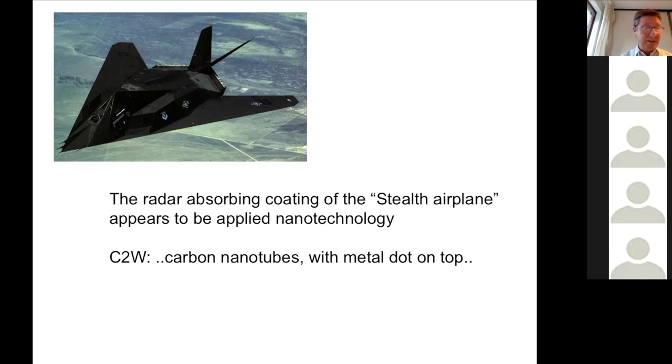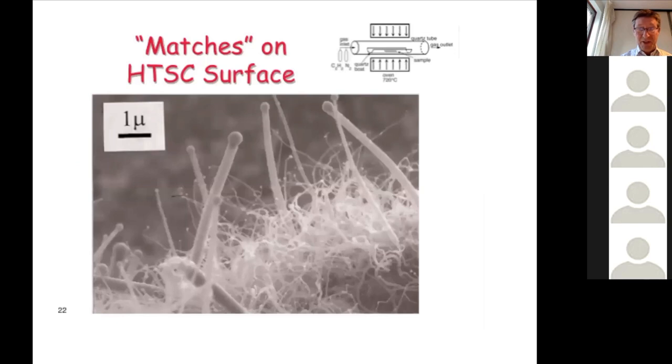The stealth airplane is a very large example of American supremacy, and its coating is basically this structure — from another paper about making carbon nanotubes with metal on top. The coating has a tube diameter of about 100 nanometers, made not from proteins but from carbon nanotubes, with a metal nanoparticle sitting at the top. These structures give it the function of not being visible by radar — it absorbs and interacts with all the radar.